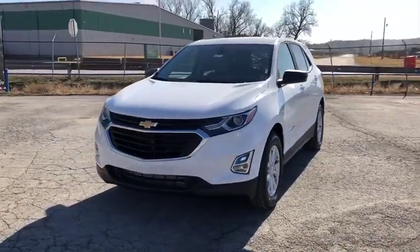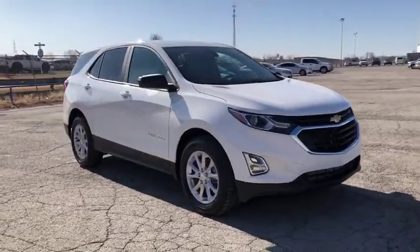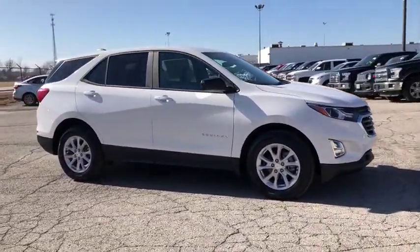Make a great choice today with the 2020 Chevrolet Equinox. Fuel efficiency, safety, and value equals the Chevy Equinox.